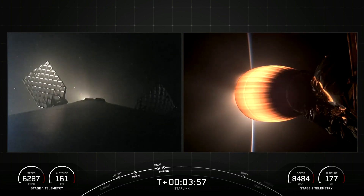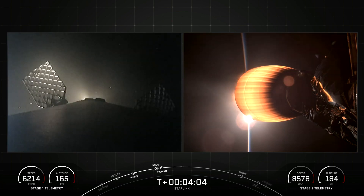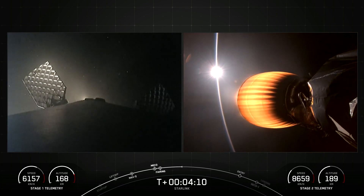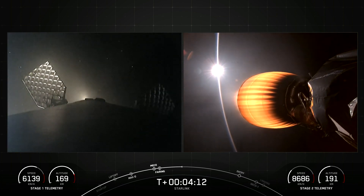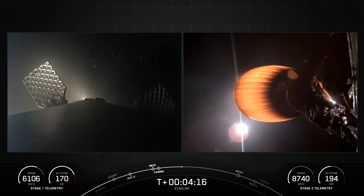Both vehicles are on a nominal trajectory. On the left side of your screen is our Falcon 9 first stage, currently on its way back to Earth towards our drone ship, Of Course I Still Love You. And on the right side of your screen is an amazing view of our MVAC engine on the second stage of Falcon, currently carrying our 15 Starlink satellites to orbit.